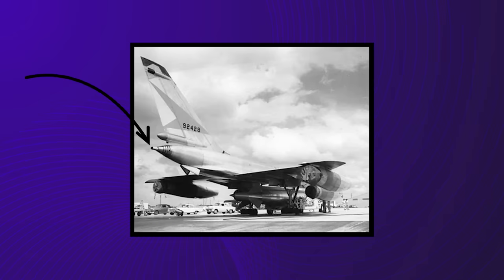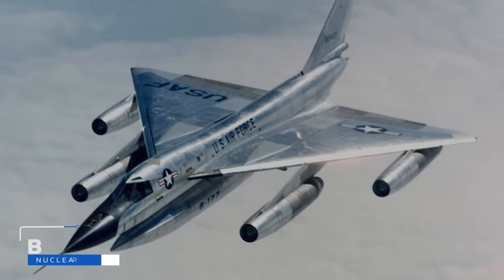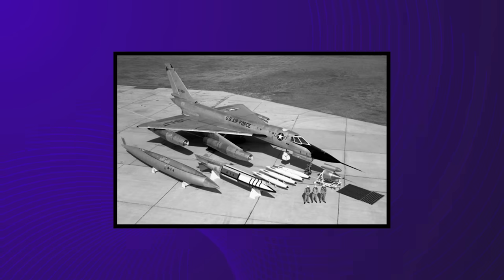Defensive armament consisted of a single 20mm rotary cannon with 1,200 rounds of ammunition protruding from a small unmanned barbette in the tail, remotely operated and aided by a computerized fire control system. Offensive armament generally consisted of one Mark 39 or B53 tactical nuclear weapon housed in the pod under the fuselage. Some variants got wing-mounted hardpoints capable of carrying four additional nuclear bombs, which could collectively weigh nearly 20,000 pounds. Although the USAF considered modifying some B-58s to deliver conventional bombs and early cruise missiles, these variants were never officially adopted, though some aircraft substituted nuclear payloads for reconnaissance gear housed in the mission pods.